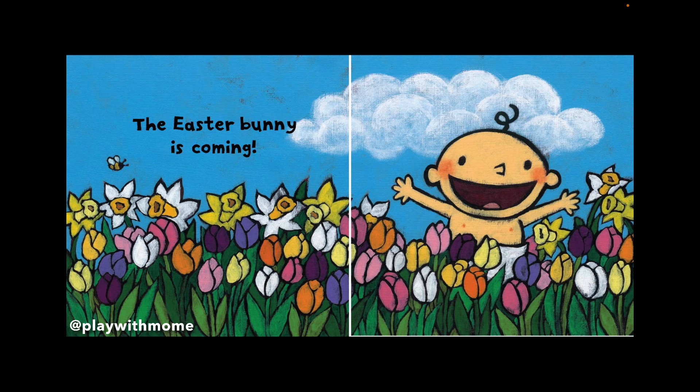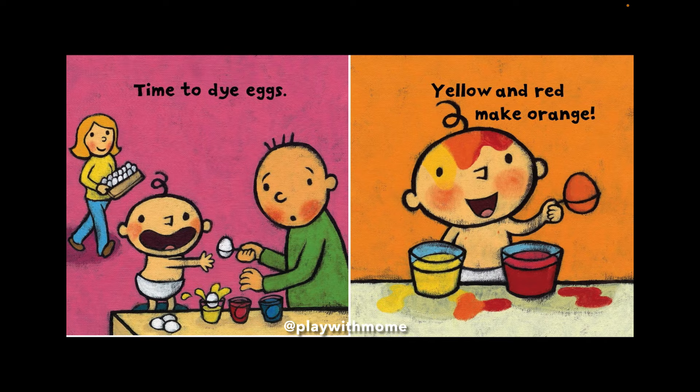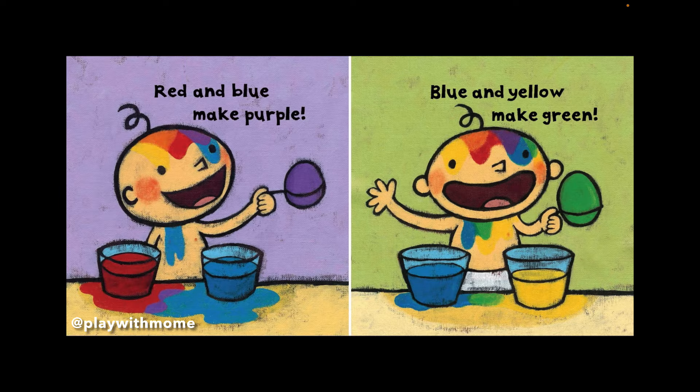The Easter Bunny is coming! Time to dye eggs. Yellow and red make orange. Red and blue make purple. Blue and yellow make green.